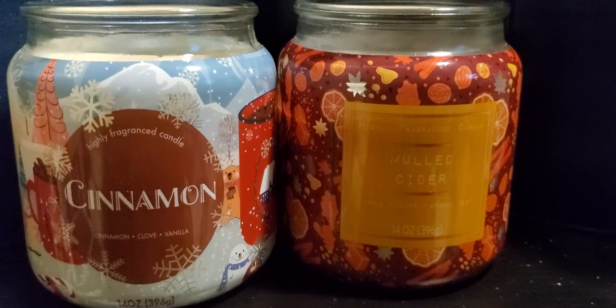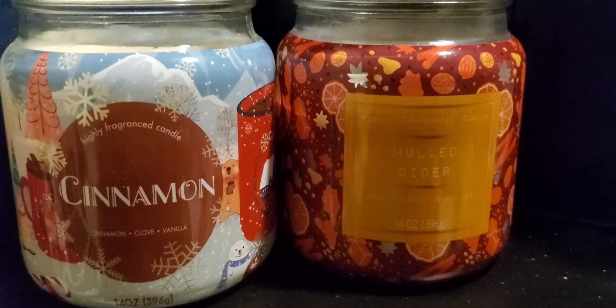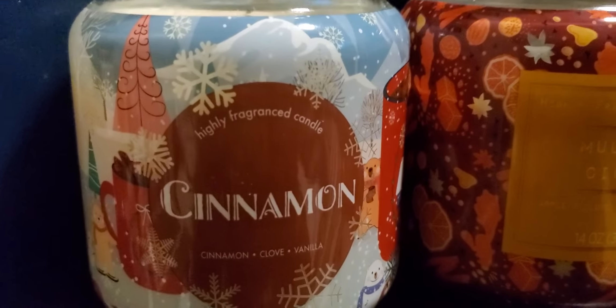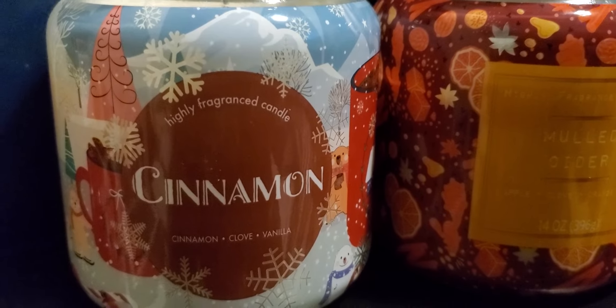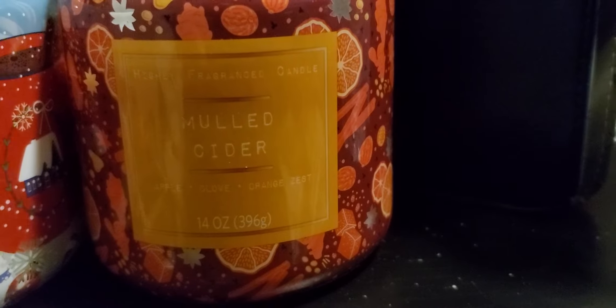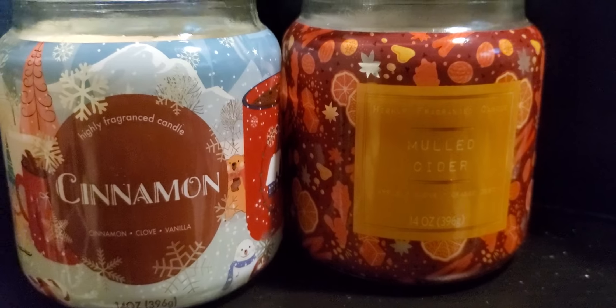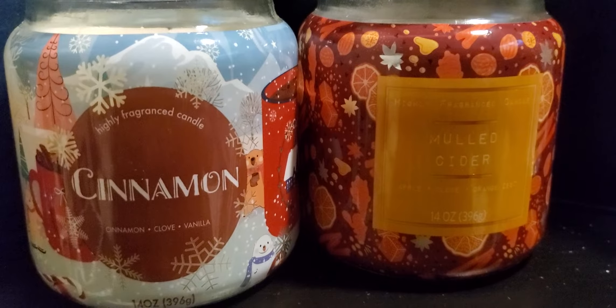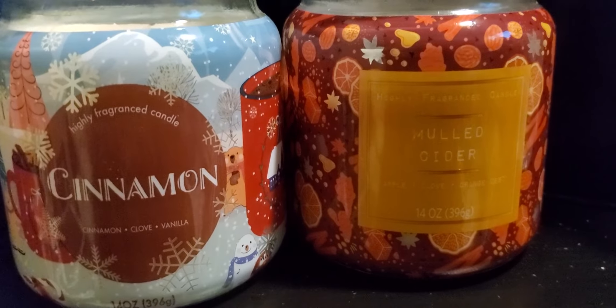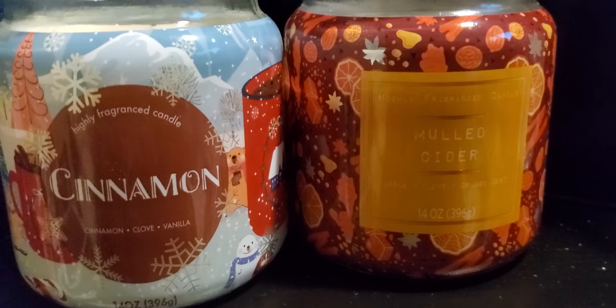Hello everyone! These are Walmart candles I bought last month. You have the cinnamon, which is cinnamon, clove, and vanilla — a highly fragrant candle — and then you have the mulled cider, which is apple, clove, and orange zest, also a highly fragrant candle. These are the packaging: one has a Christmas theme and the other has oranges, limes, or apples.